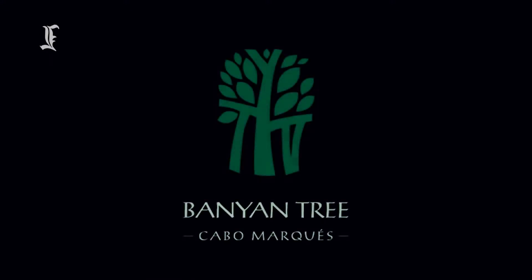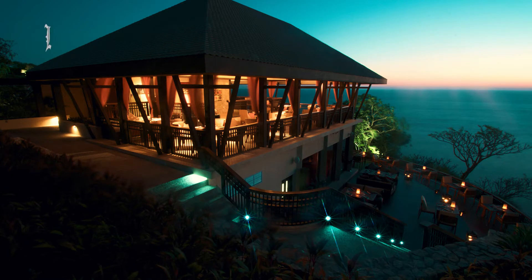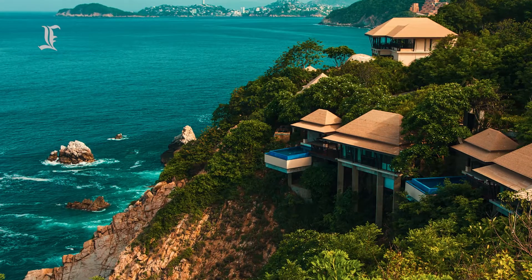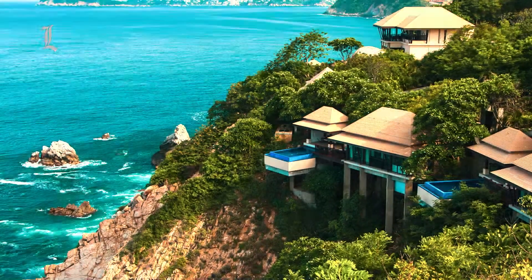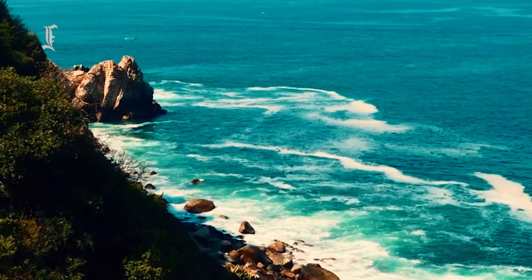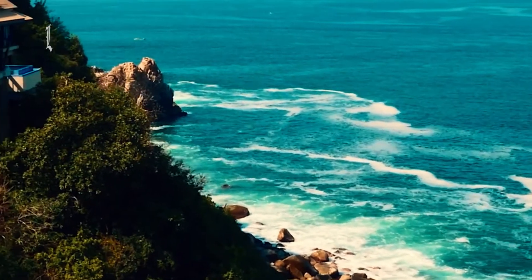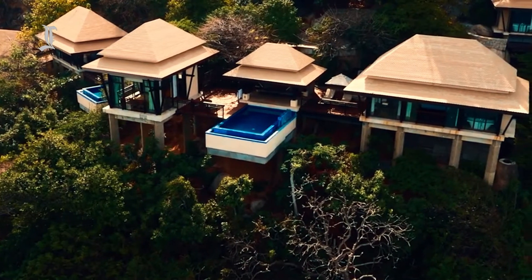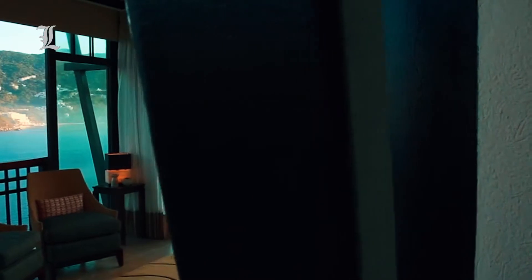Banyan Tree Cabo Marques epitomizes refined elegance. Discreet, earth-toned decor and floor-to-ceiling windows are common elements throughout the hotel's interiors. Its brilliant restaurants and remarkable cliff views recall the glamour that once made Acapulco a hotspot for celebrities and other wealthy public figures. This is one of the newer resorts in Acapulco, and its polished style contrasts refreshingly with the waning grandeur that characterizes many of the city's other high-end hotels.